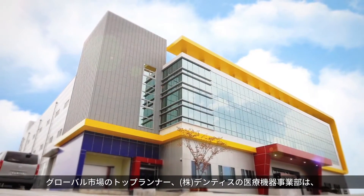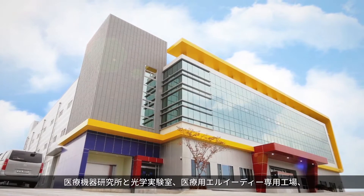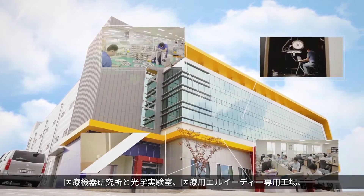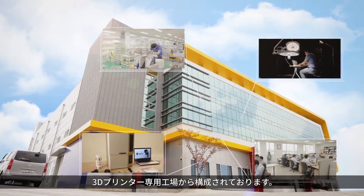The medical device division of Dentist that leads the global market consists of the Medical Device Research Institute, the Optical Lab, the Medical LED Factory and the 3D Printer Factory.